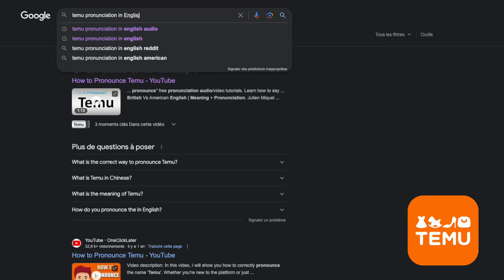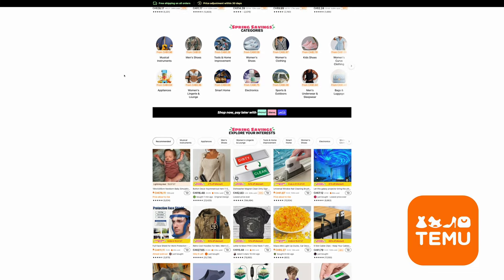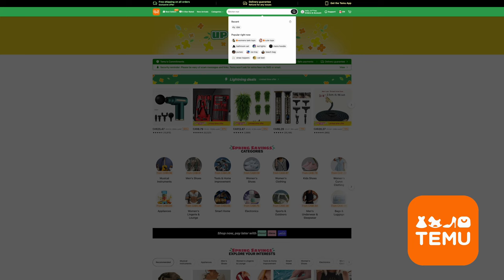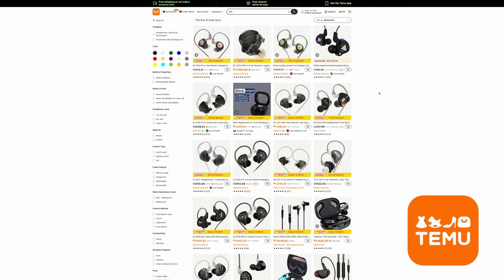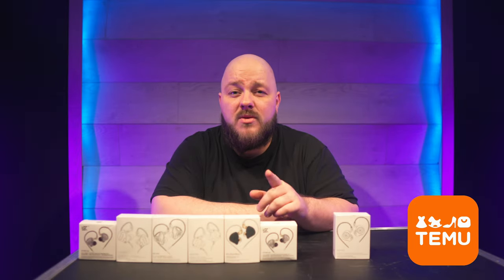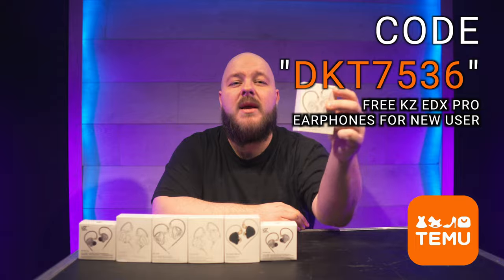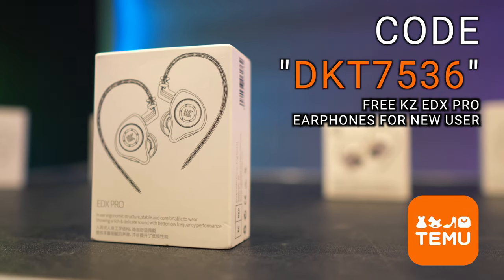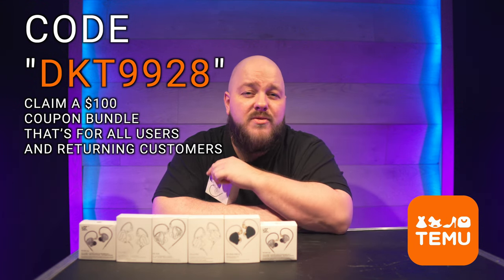That is only possible because of today's video sponsor, Temu — I had to check the pronunciation before doing the video. Temu is an online marketplace offering the most competitively priced products in multiple categories. They offer free shipping and free returns up to 90 days, a $5 credit on late delivery, and price protection covering a partial refund if the price drops within 30 days. Download the Temu app via the link in the description and search code DKT7536 to get one pair of KZ EDX Pro headphones free as a new user, or search DKT9928 for a $100 coupon available to all users and returning customers.